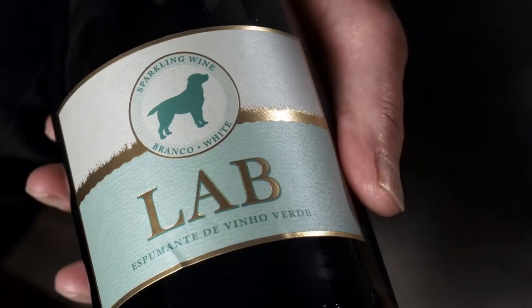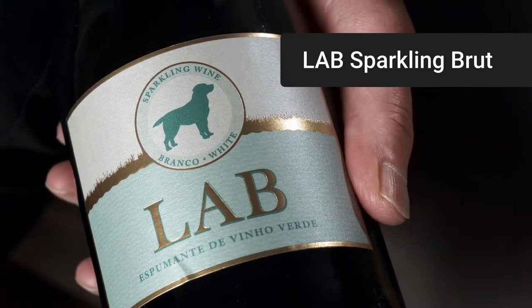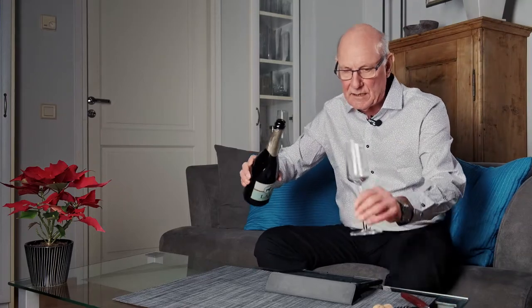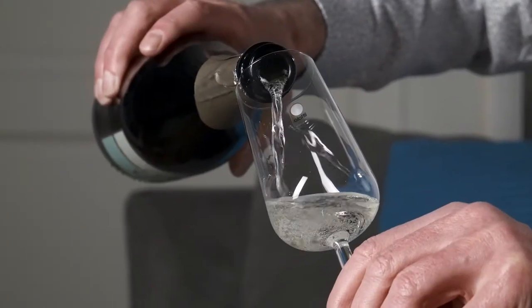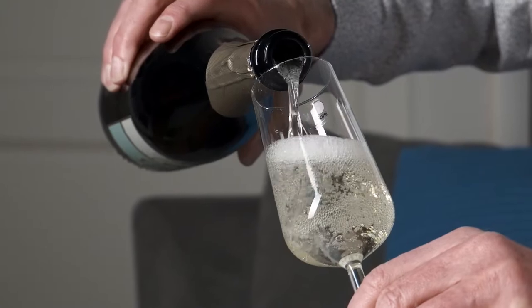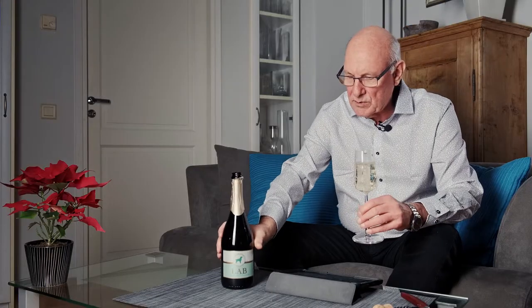And it's this one here. It goes under the very, very short name of Lab Sparkling Brut, and the vintage is 2017. This wine comes in for a price of just a tad under 13 euro a bottle, and as you can see, it is a sparkling wine.